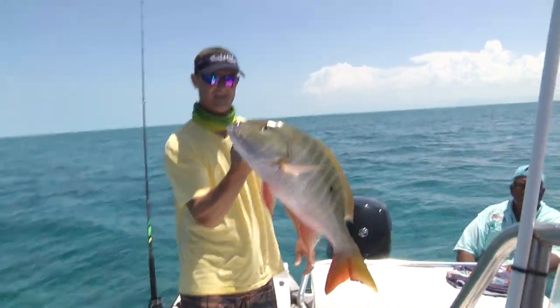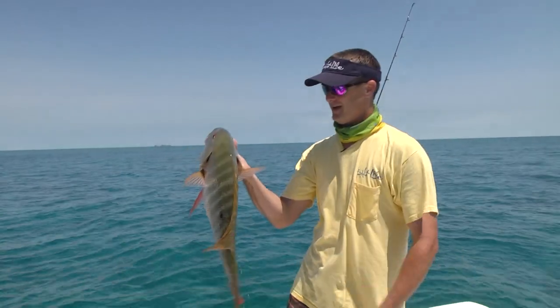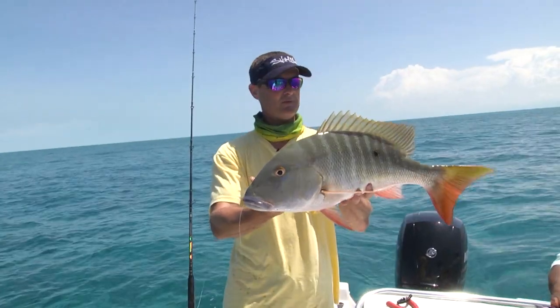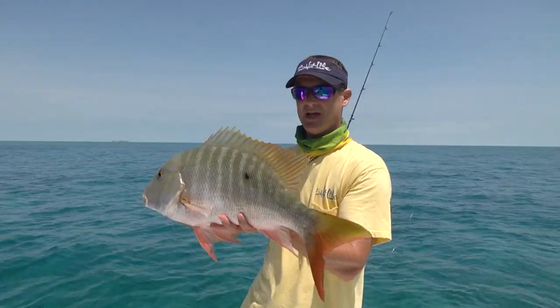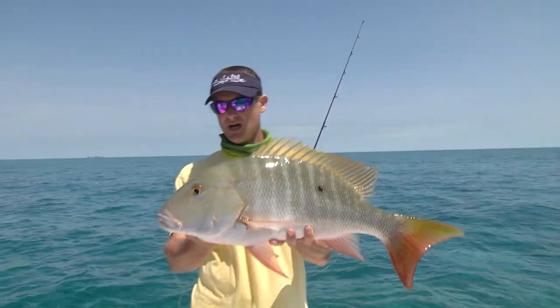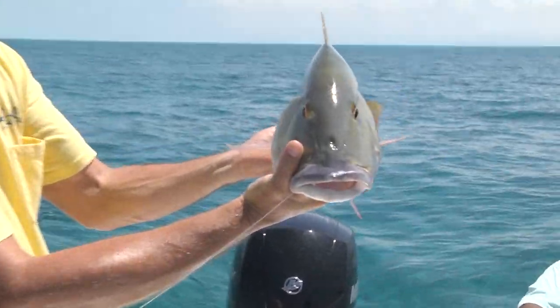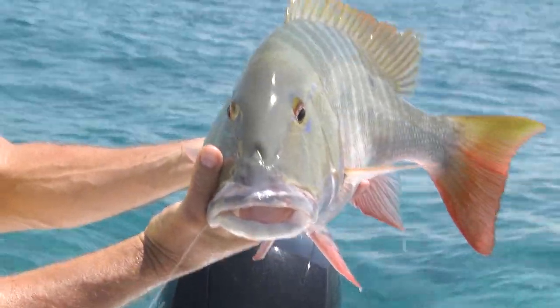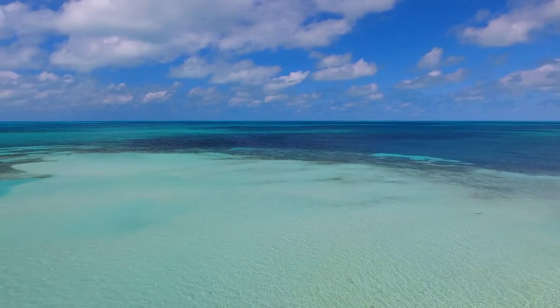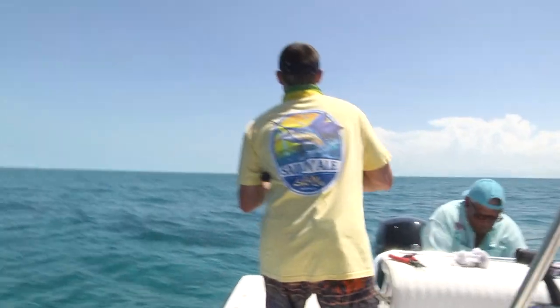One after another out here. The Bahamas is a really special place to be able to come out here and catch a mutton snapper like this in this shallow of water. Such beautiful fish — check out the blues on his face and the red in his eyes. Real pretty fish and one of the best eating snapper too. This is the kind of fishing I like: one hit after another.